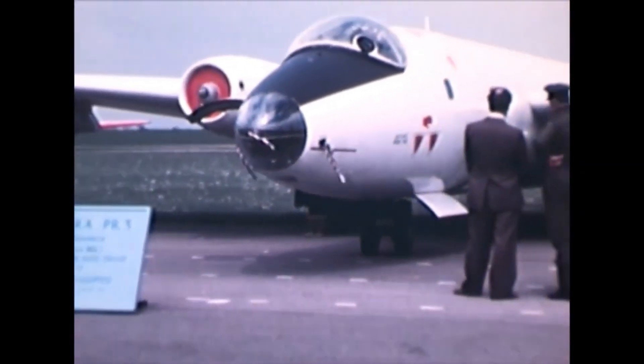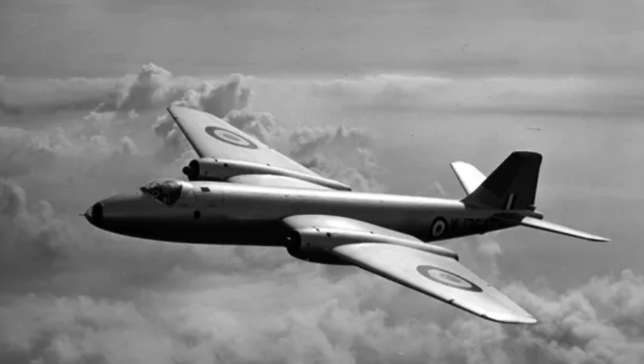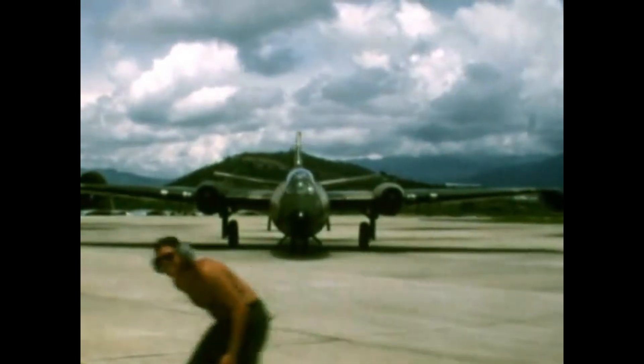Its impact spread fast. The Canberra was exported around the world and license-built in Australia and the United States, where it evolved into the Martin B-57.